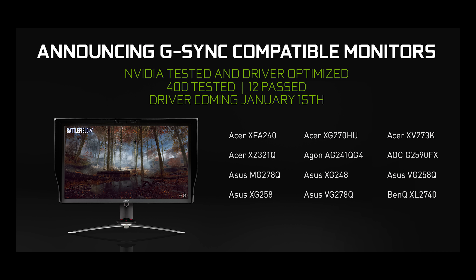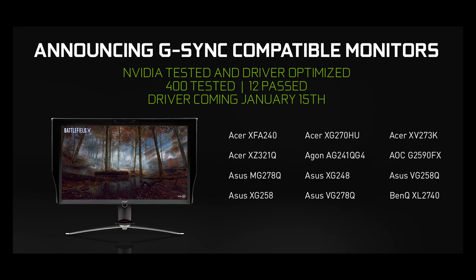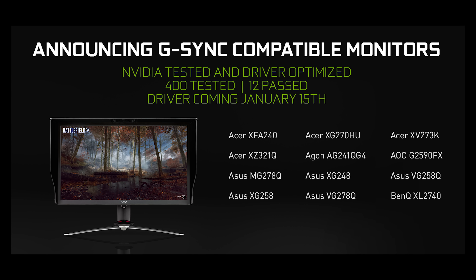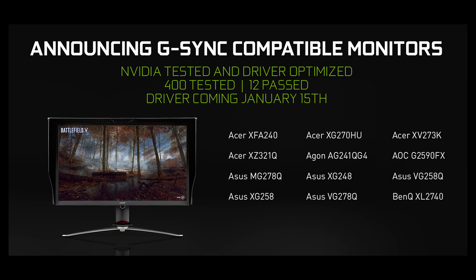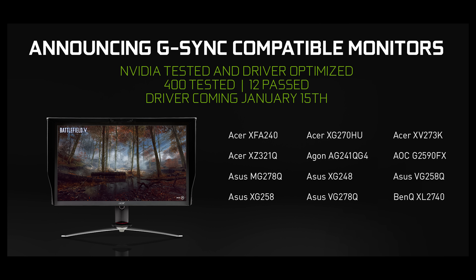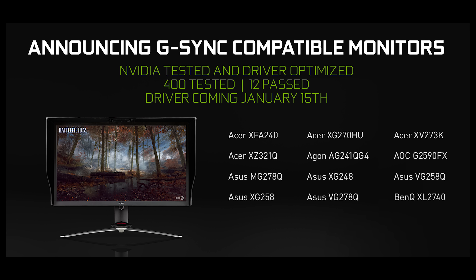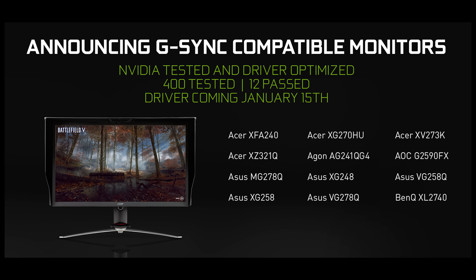Then we get down to G-Sync Compatible monitors. These are FreeSync monitors that NVIDIA has certified to pass their strict G-Sync performance metrics. They don't have a G-Sync module but do support the VESA Adaptive Sync standard, so they also work with AMD GPUs. With the latest NVIDIA drivers, these monitors now work with Adaptive Sync on NVIDIA GPUs, enabled by default. So far NVIDIA has announced that 12 monitors are G-Sync Compatible — if you own any of these and install the latest driver, Adaptive Sync will be enabled automatically.